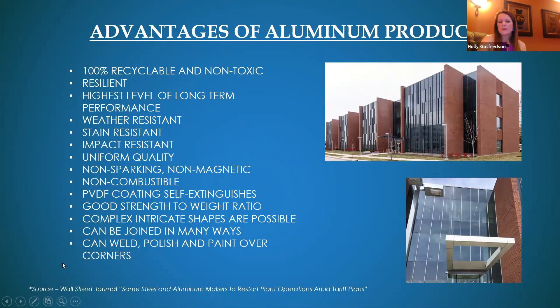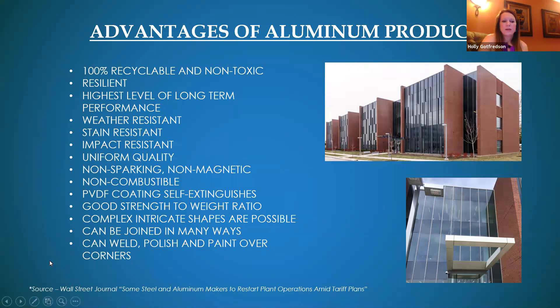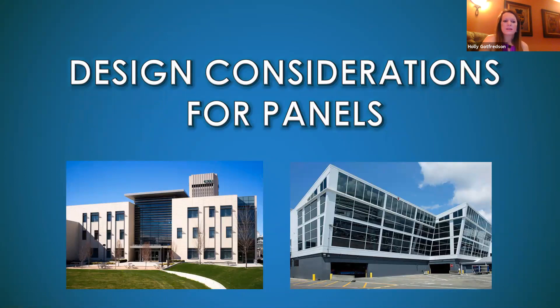Here are some advantages of aluminum products. Aluminum is highly recyclable and non-toxic, resilient, weather resistant, stain resistant, non-combustible, non-sparking, and non-magnetic. The PVDF coating we'll discuss shortly is self-extinguishing. You can weld, polish, and paint over corners. One advantage of post-fabrication painting is that you can coat all edges — unlike pre-coat coil products, where shearing exposes raw edges. Aluminum can be joined in many ways and offers uniform quality.